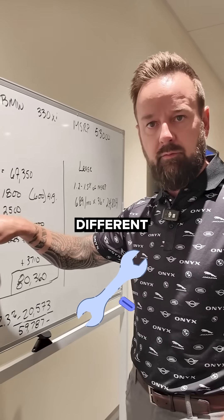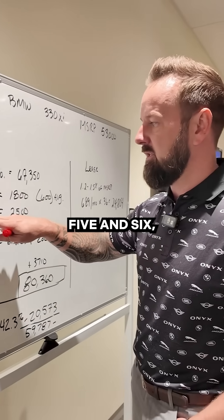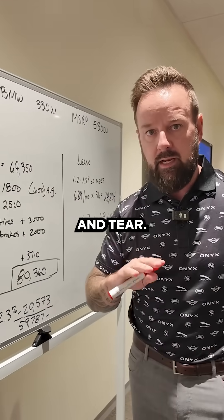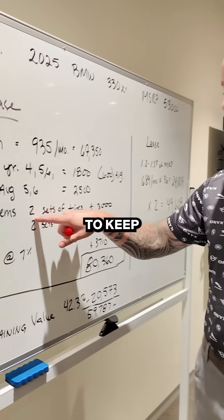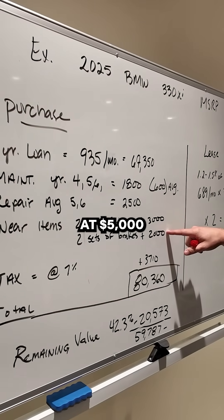You're also going to have a couple of different repairs during that time. AI suggested that in years five and six you can expect to spend another $2,500. There's also going to be wear and tear — things like brakes, rotors, sensors, and tires. To keep the car in good working condition, that comes out to $5,000 total.